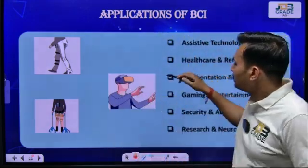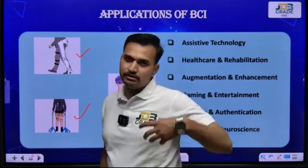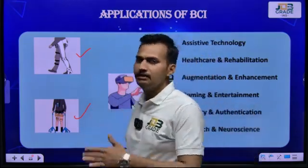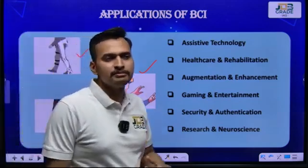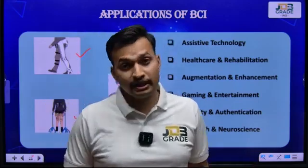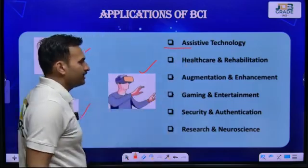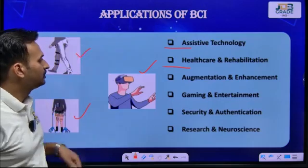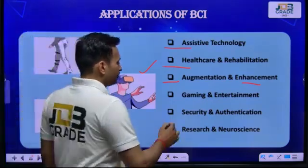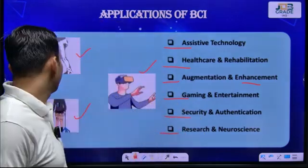For the applications of BCI, there are AR/VR gaming applications, prosthetic leg applications, and many other medical and emergency applications. BCI helps in day-to-day life, recovering from illness or injuries. The key application areas are: assistive technology, healthcare and rehabilitation, augmentation and enhancement, security and authentication, gaming and entertainment, and research and neurosciences. We will look at each application one by one.